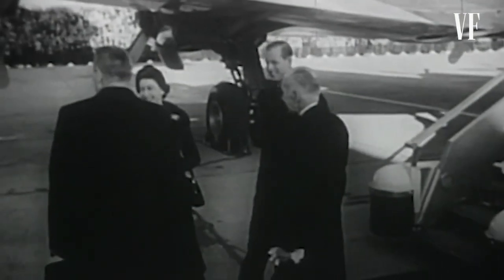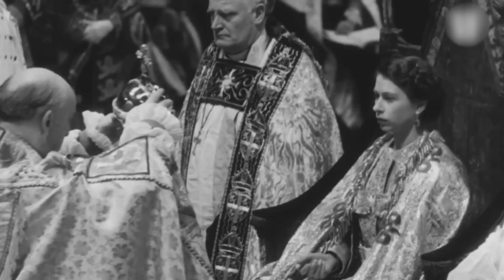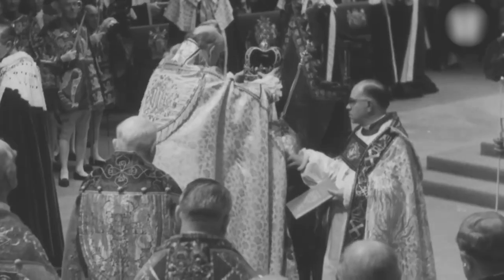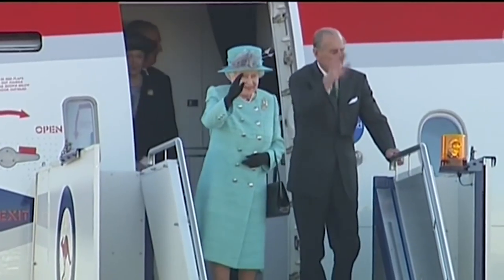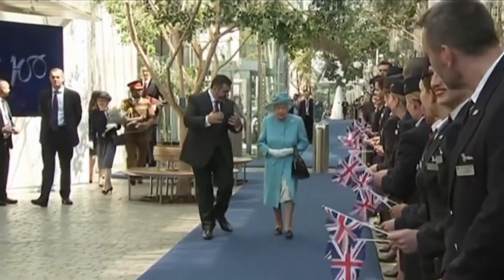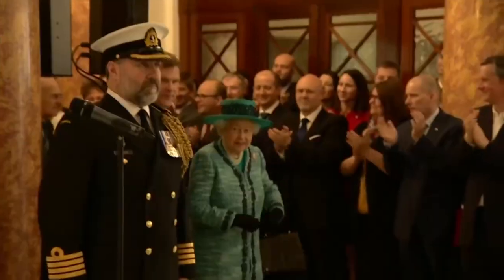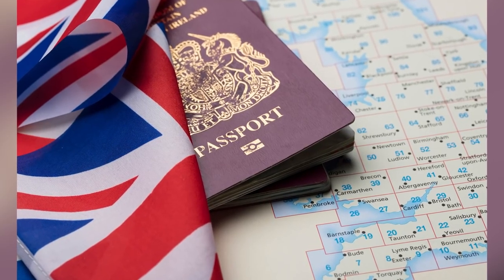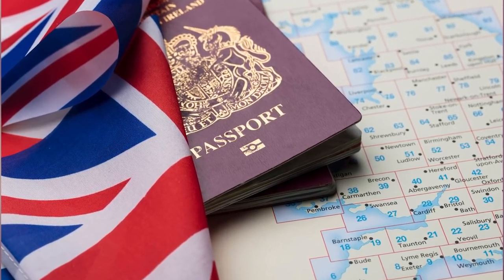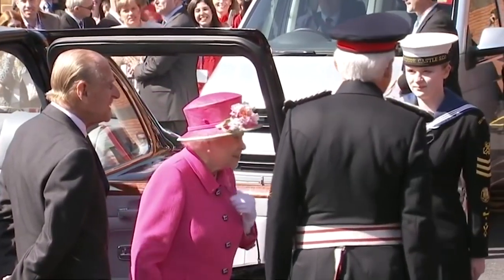Queen Elizabeth was known for her extensive journeys around the globe. Because of her position as a monarch, she was required to undertake a lot of international travel. In 1952, the year she became Queen, she made her maiden voyage as monarch to the African nation of Kenya. During her reign, she reportedly visited more than 120 different nations. Her most frequent destination was Canada, which she had visited at least 27 times. Notably, she never used a passport to travel, because all British passports are granted in the Queen's name.